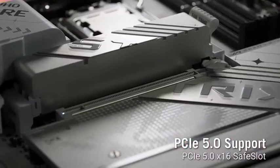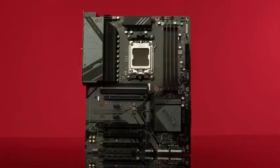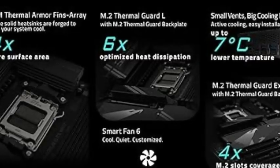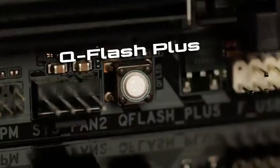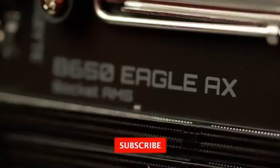Let's get started! Number 6: the Gigabyte B650 Gaming Motherboard, engineered for elite gamers and creators alike. Built for AMD Ryzen 7000 series processors, it delivers lightning-fast performance, ultra-stable power delivery, and next-gen connectivity. Experience PCIe 5.0 support, DDR5 memory, and high-speed M.2 slots that ensure your system runs faster and smoother than ever before.